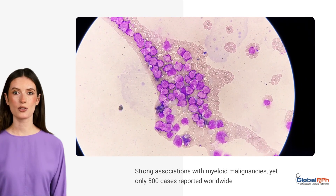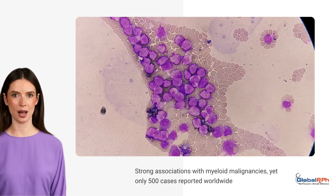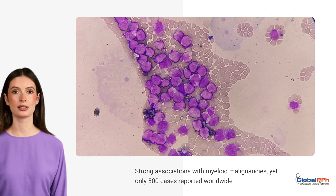Despite strong associations with myeloid malignancies, only around 500 cases have been reported worldwide. Many lack a known family history, further complicating detection and diagnosis.